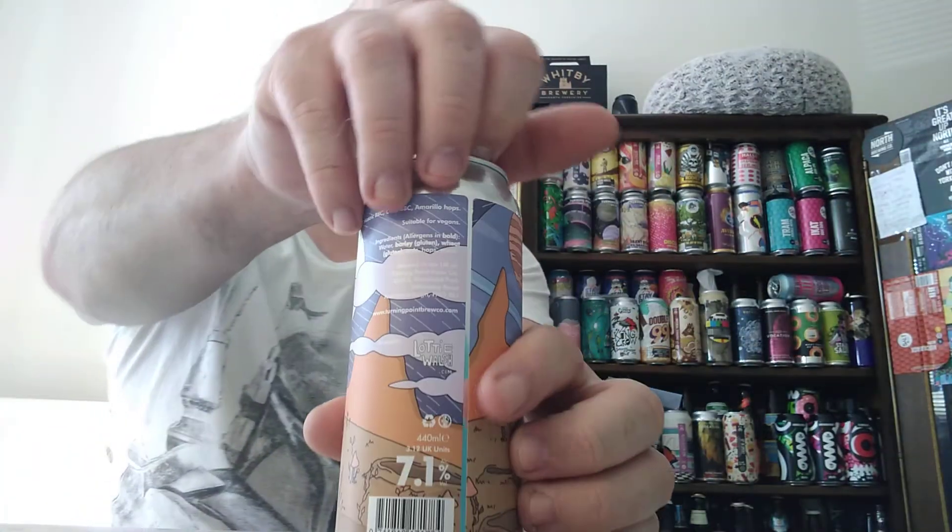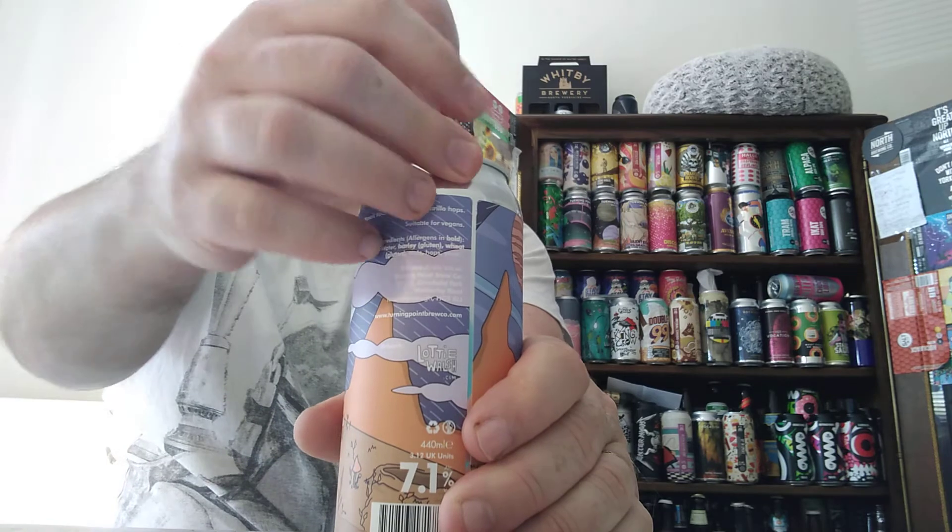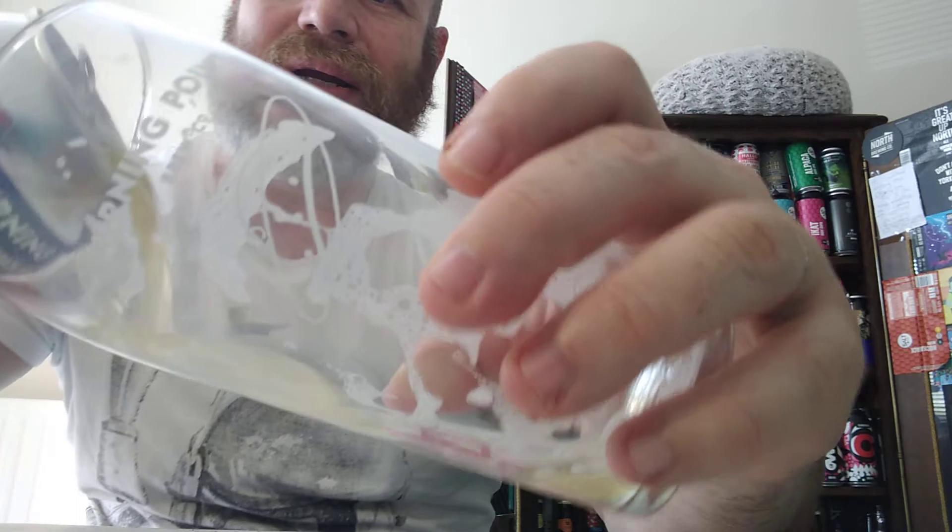So let's crack it open and see what we get. It smells salady, fruity, leafy — there's a hint of pine, a hint of dankness. There's a lot going on actually, to be honest. So let's pour it out.